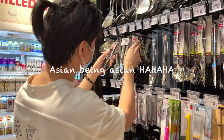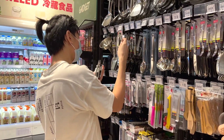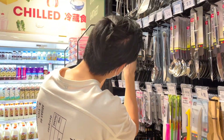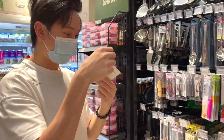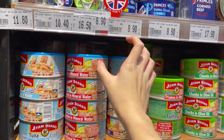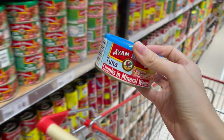We are finally getting a wine opener but look at what this boy is doing. Tuna cans are a great source of protein — try to get the chunks in water for more protein and less calories.